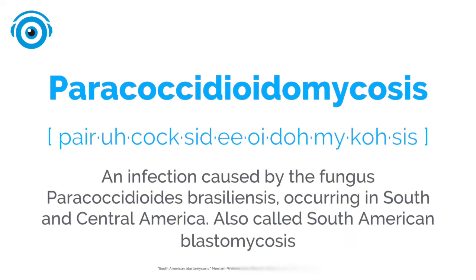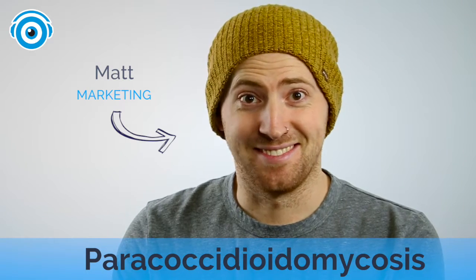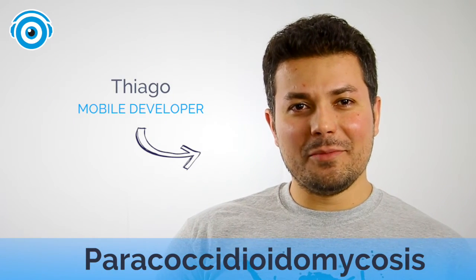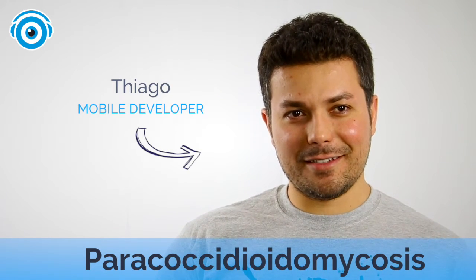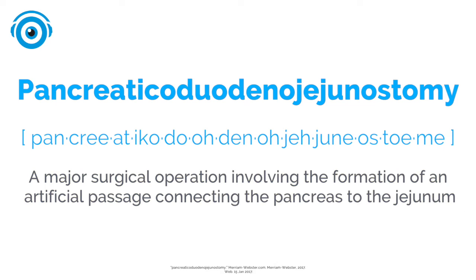Paracoccidioidomycosis. Paracoccidioidomycosis. That's it, that's probably it. Paracoccidioidomycosis. Yes!